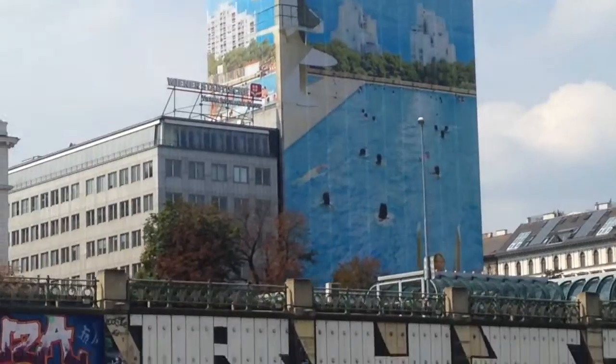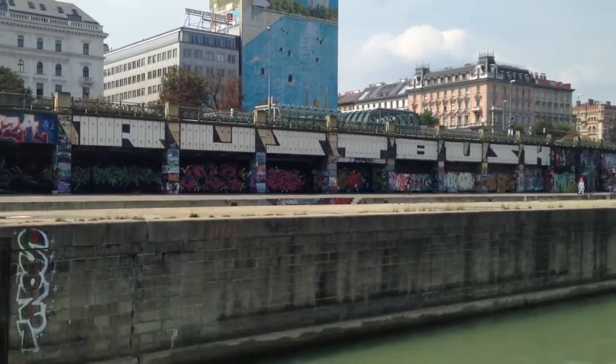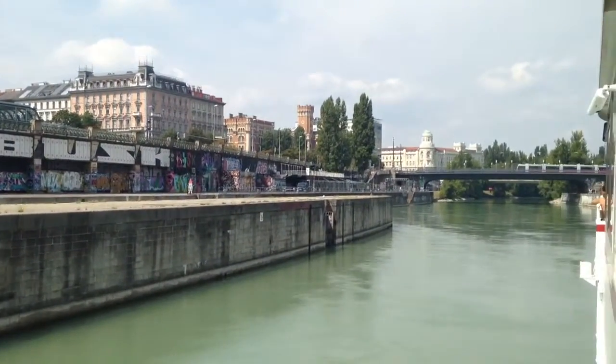By the way, the underground line too passes under the Danube Canal at this point. Exits of the underground station Schottenring are located on both shores of the canyon.